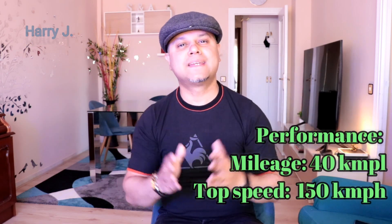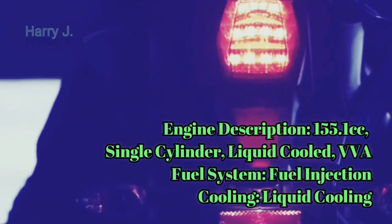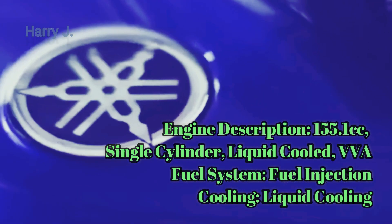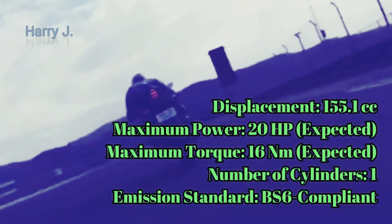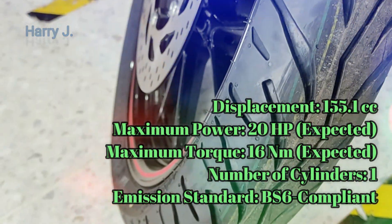Let's talk about the performance. Mileage is a very handsome 40 kilometers per liter, and the top speed is not bad — it would be 150 kilometers per hour. For the engine: it is a 155.1cc single-cylinder, liquid-cooled, VVA engine. Fuel system is fuel injection, cooling is liquid-cooled, displacement is 155.1cc, maximum power is 20 HP, maximum torque is 16 Nm. These are expected figures. Number of cylinders is one, and it is BS6 compliant.